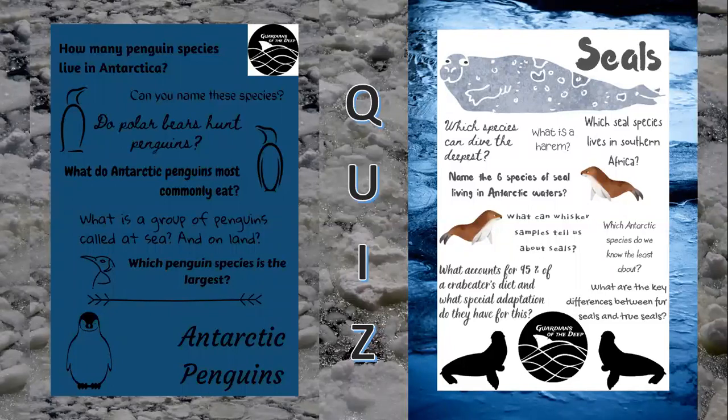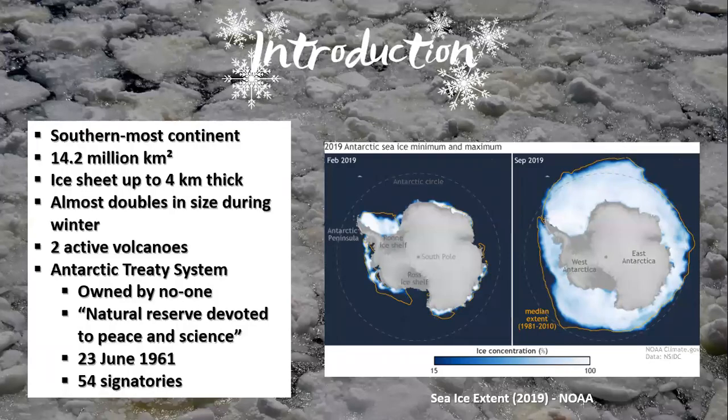You can pause the video now if you'd like to make a note of these questions so that you can answer them as we move through the presentation. Antarctica is an incredible place.